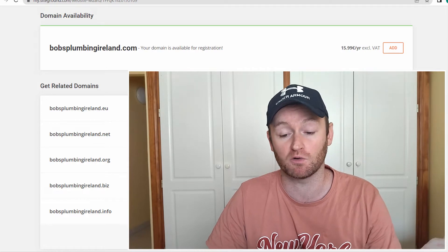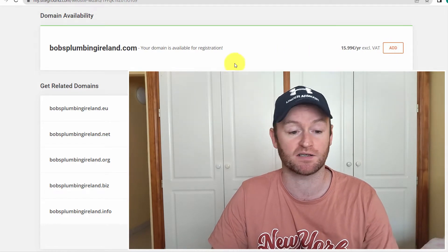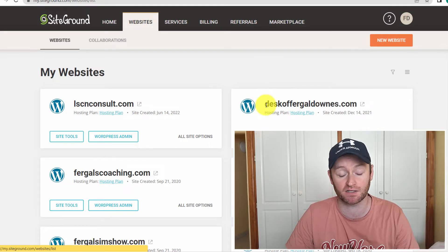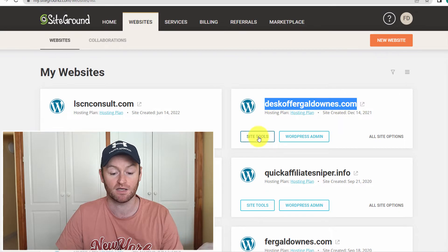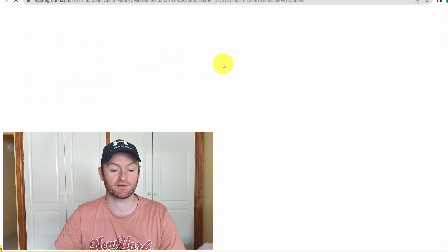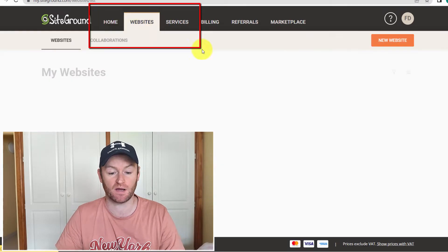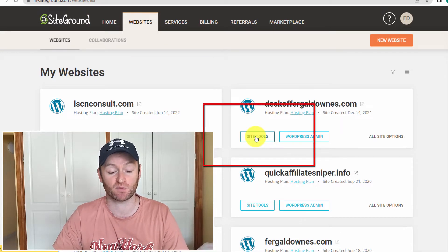Click 'Add,' go through the process of adding it to your account, then go back to the websites section and you'll see the domain there. For this video, I'm going to create a website on fergaldowns.com. Go to the 'My Account' section, then to 'Site Tools' on your website domain, and we're going to install WordPress.